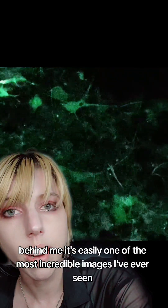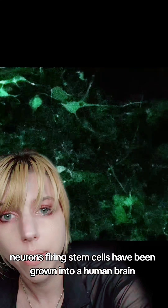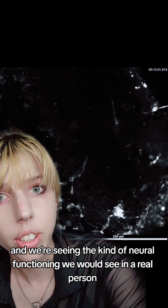Behind me, it's easily one of the most incredible images I've ever seen. This is an artificial human cerebellum neurons firing. Stem cells have been grown into a human brain, and we're seeing the kind of neural functioning we'd see in a real person.